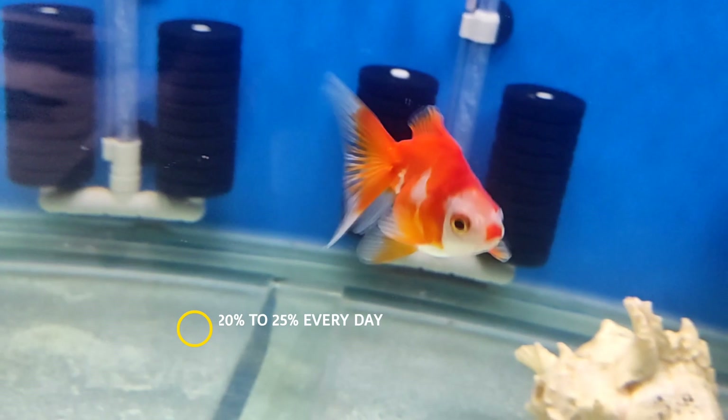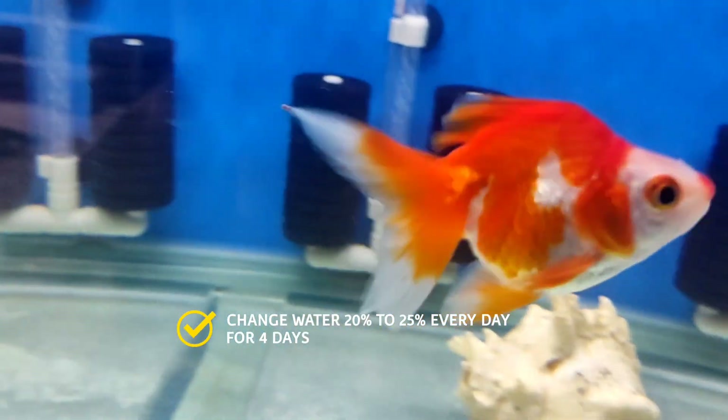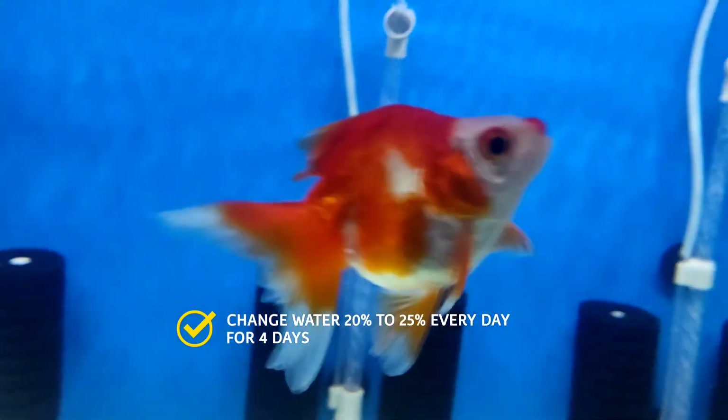After that, water change kariye 22-25% every 24 hours. 3-4 din baad aapki fish bacterial infection se free ho jaegi.